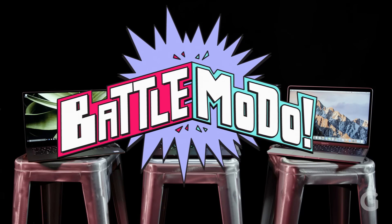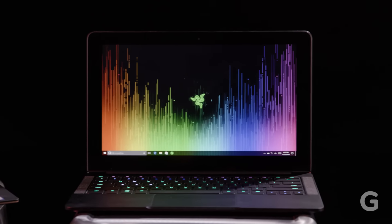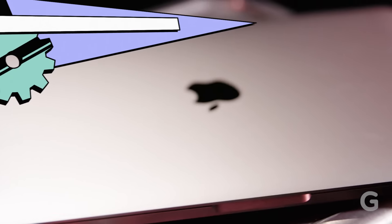Laptops, laptops, laptops — in an ever-evolving tech landscape, this form factor continues to hold on strong. Which of this year's 13-inch portables is best? Dell XPS 13, Razer Blade Stealth, Apple MacBook Pro — we're going to have the laptops battle it out.